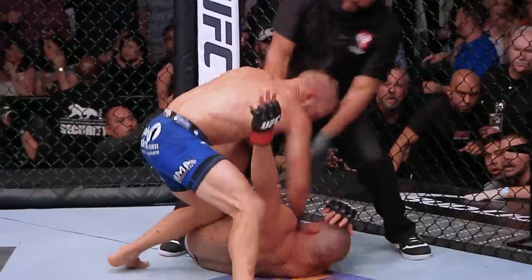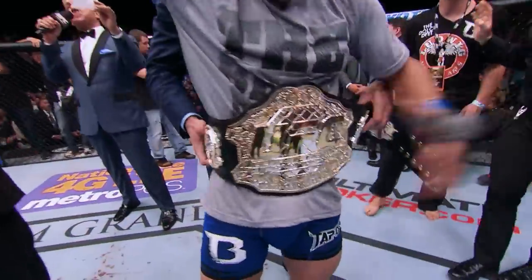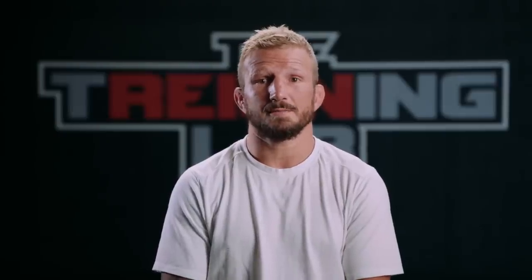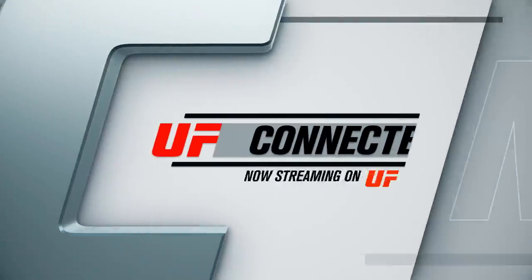Looking for the finish — it is all over! TJ Dillashaw is the new UFC Bantamweight champion! I'm TJ Dillashaw, and that was my Signature Series.